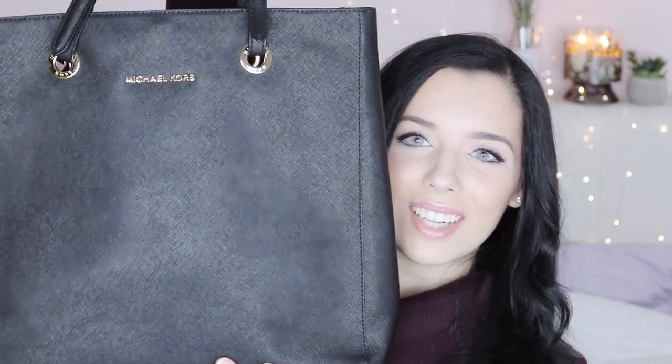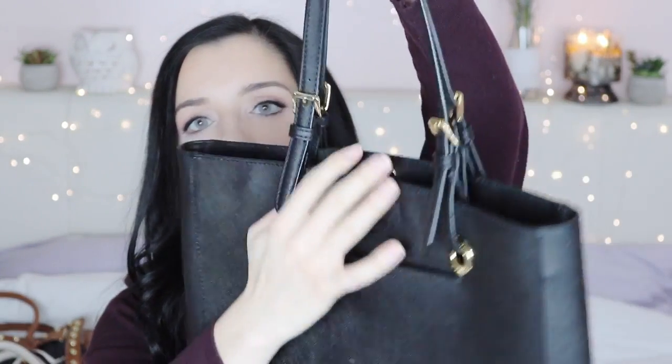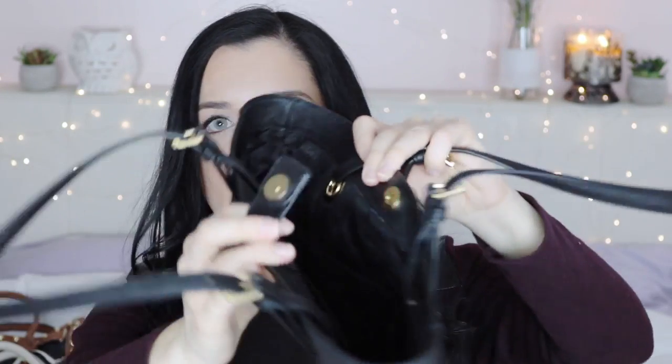This next Michael Kors bag is more my regular style — a classic tote I used a lot in school. It's big enough to hold a laptop, notebooks, and papers. It has shoulder straps, a small front section, and a clasp closure. The inside is all black and super convenient for carrying everything you need for the day.